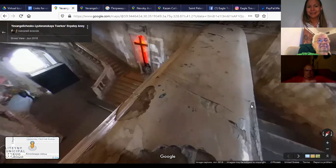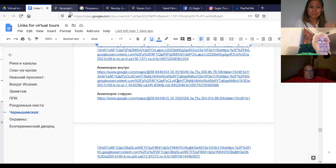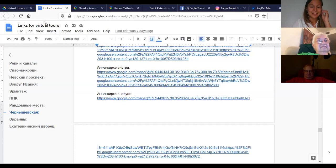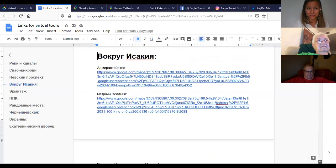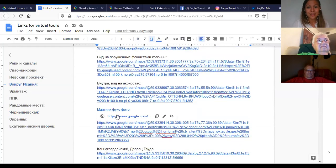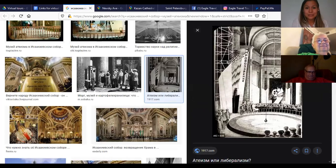It's amazing how complicated our history was and how many things can happen to a church. We saw one that was a swimming pool, one that was a movie theater and almost a nightclub. Now the next church I'm going to show you — starting with a drawing of what it looked like during the Soviet times — was an anti-religion museum. That's crazy: they had an anti-religion museum inside the church.